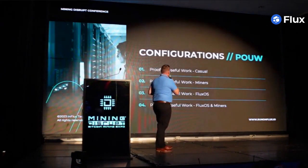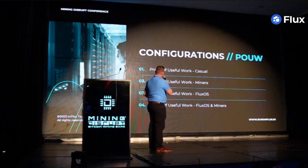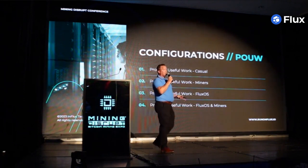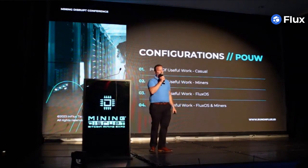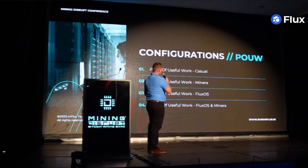Configuration for Proof-of-Use for Work really revolves around four things. First, Proof-of-Use for Work for casual miners — that's regular everyday people. And if you check out the booth, you'll see rigs that were built specifically for Proof-of-Use for Work.